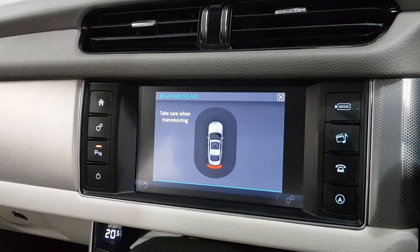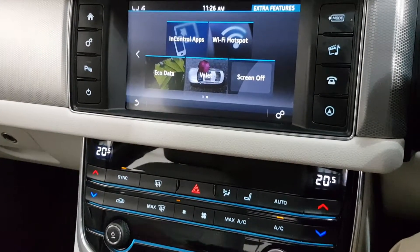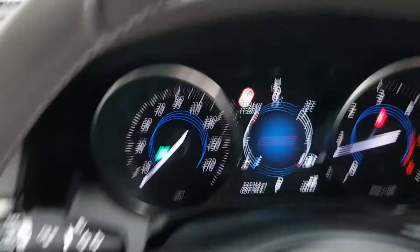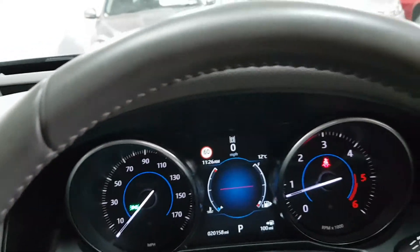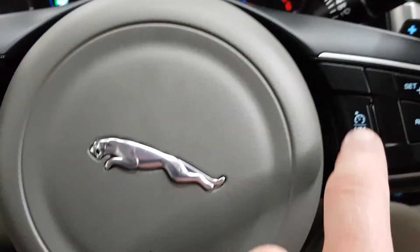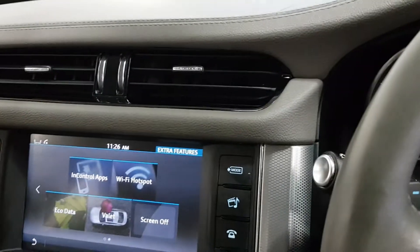It's got reverse parking sensors, heated seats, and dual zone climate control with air conditioning. It's got lane departure assist and speed sign recognition. It's also got cruise control, the speed limiter, flappy paddle gearboxes, auto lights and auto wipers.